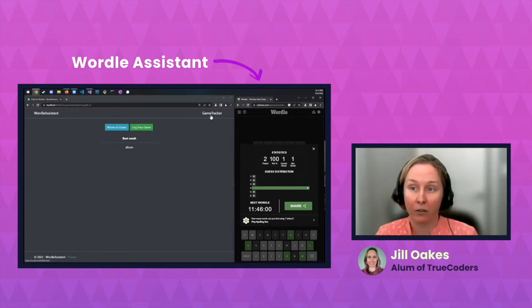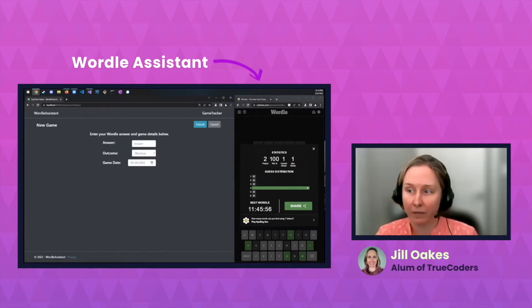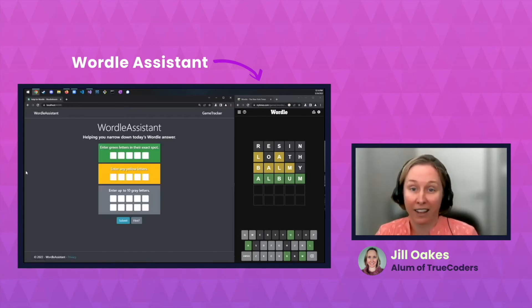You can click this button here or go to Game Tracker up here and use 'Log a New Game.' This field only accepts valid Wordle answers, so you can't put any word into this database. Put 'album,' mark that we won, today's date, and hit Submit. Game Tracker is a place to keep track of all your Wordle games. It is fully CRUD functional — you can create, read, update, and delete words from the database. And that is Wordle Assistant.